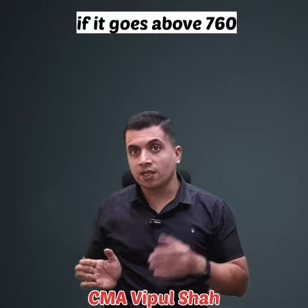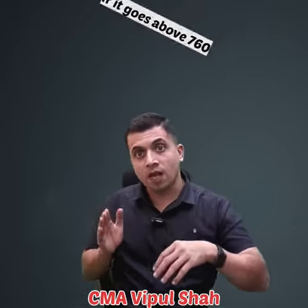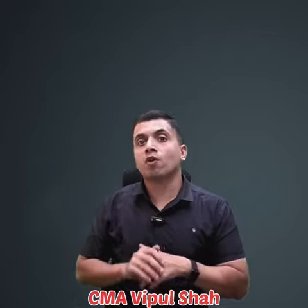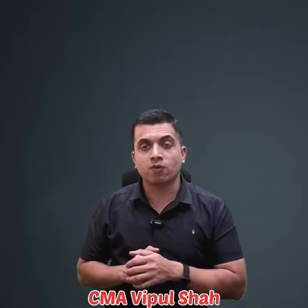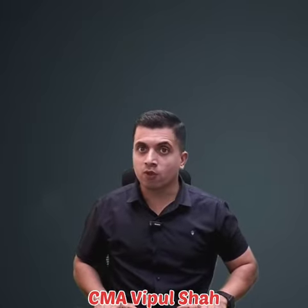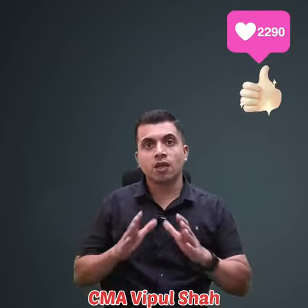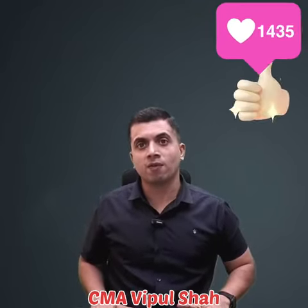If it goes above 760, there will be some capital appreciation as profit, but beyond 760 that will be your loss. However, that loss will be adjusted against your premium of 15 rupees, and the overall loss will be adjusted against your payout. I hope this information will help you. Thank you so much.